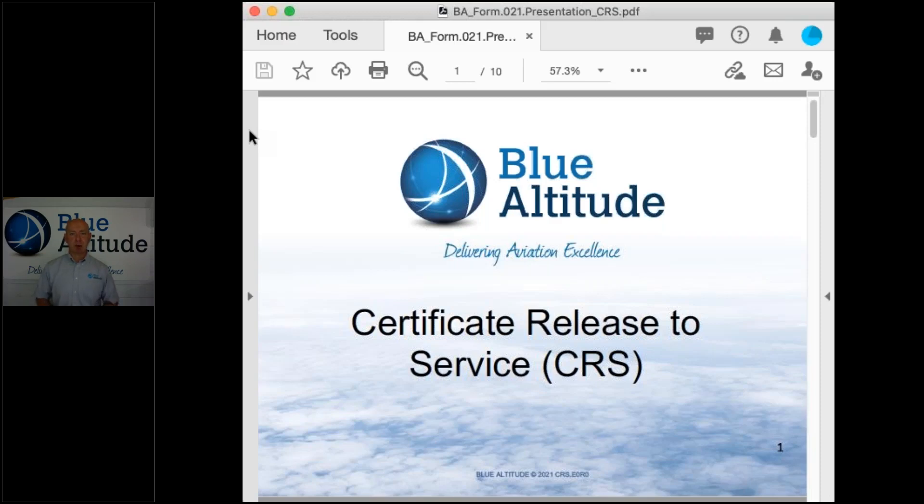Hello, my name is Brett from Blue Altitude. Today I'm going to give you a short presentation. I'm going to talk about the Certificate Reader Service, also known as the CRS.